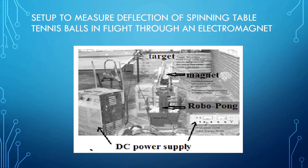I used a RoboPong to shoot spinning table tennis balls through three electromagnets that were arranged in line and arranged to curve as needed. Together they were approximately 137 centimeters long. Because there were three magnets, I used two DC power supplies. The 64 amps supplied by the battery charger was divided equally between two of the magnets, and the HP DC power unit delivered 20 amps to the remaining magnet. A schematic illustration of the arrangement is shown in the next slide.